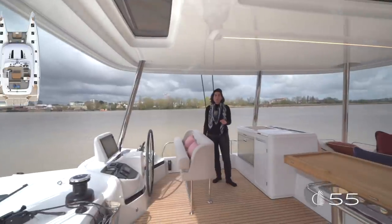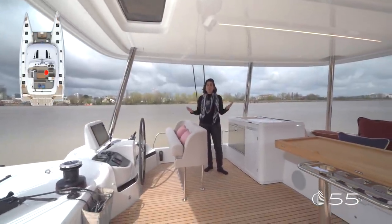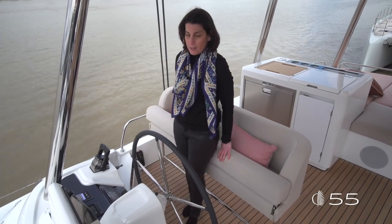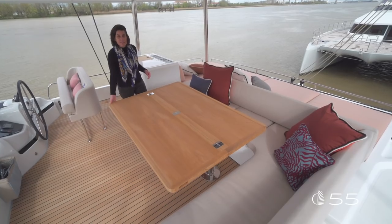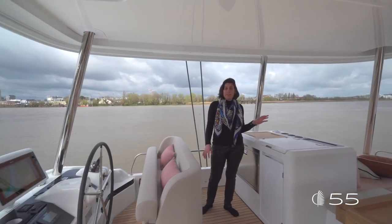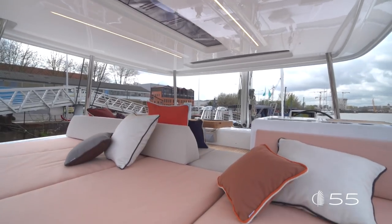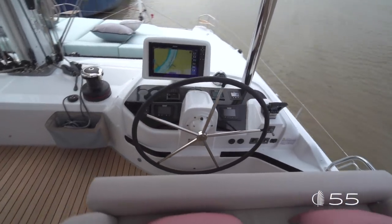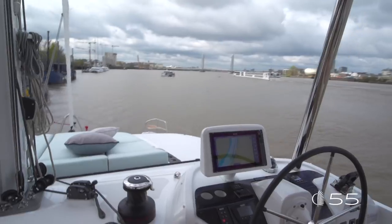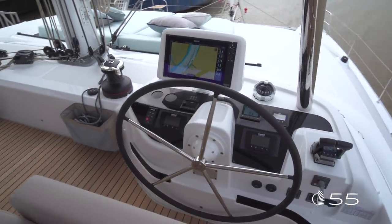Accessible from port, the flybridge features three amazing areas: a large dining area to enjoy life at the top, and two relaxing areas, one aft and one forward. The helm station is located forward, fully equipped with electronics, and features practical storages and cup holders.